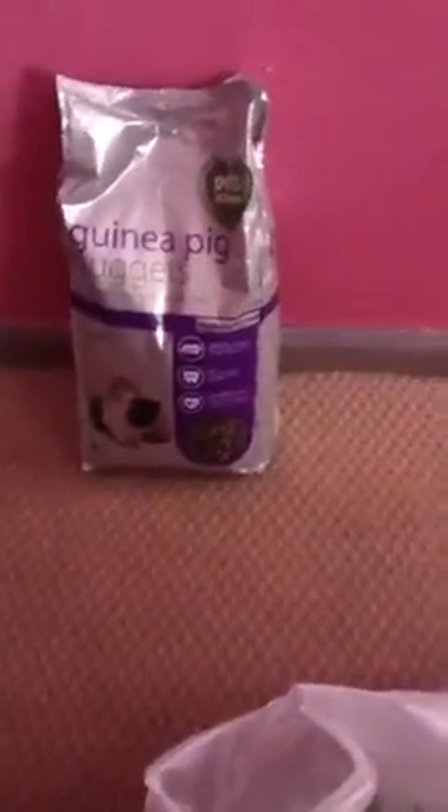The first thing I got were some guinea pig nuggets. It's just a 2kg bag, and that was £4.50.